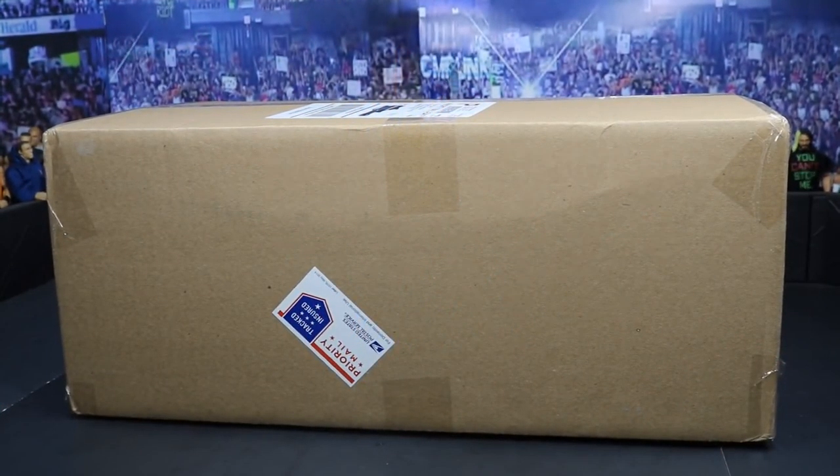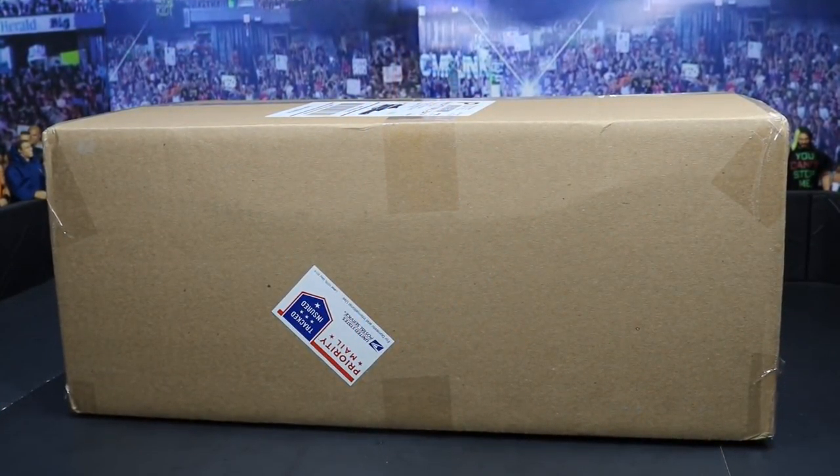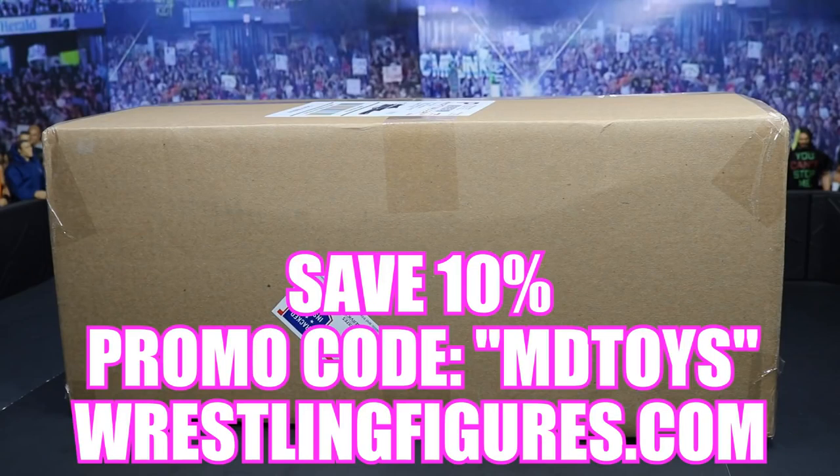What is good everybody, and welcome back to another My Damn Toys video. Today we have another episode of My Damn Hauls, and we have an unboxing here from the sponsor Ringside Collectibles, where you can get all of your epic WWE figures. Go over there and use the promo code MD Toys and you will save 10% at checkout.